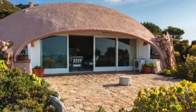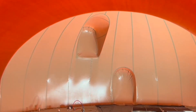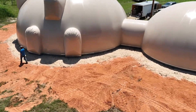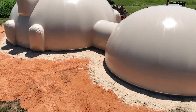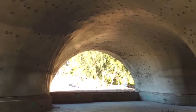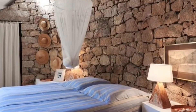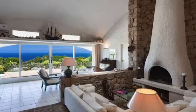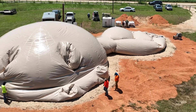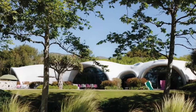After the concrete hardens and reaches full strength, the air-filled layer inside is simply deflated and removed, leaving behind a completely freestanding structure that's remarkably strong and durable. The best part of this technique? The inflatable mold can be reused multiple times for additional structures. This makes it extraordinarily fast, efficient, and cost-effective for building shelters — particularly for emergency housing, disaster relief, or temporary facilities that need to be deployed quickly. You can create substantial buildings in a fraction of the time traditional construction would require.